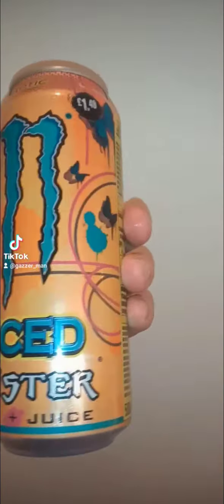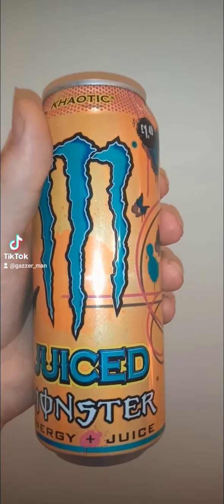But before we put it to the taste test, I think it's time we just spent 10 seconds or so just appreciating the artwork on that can. Beautiful monster - lovely job.